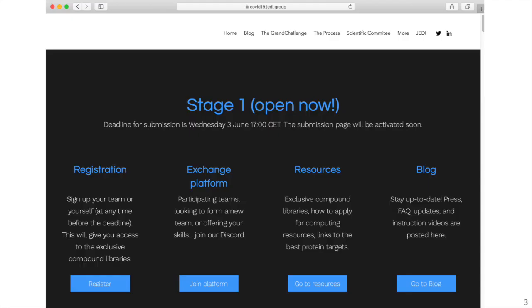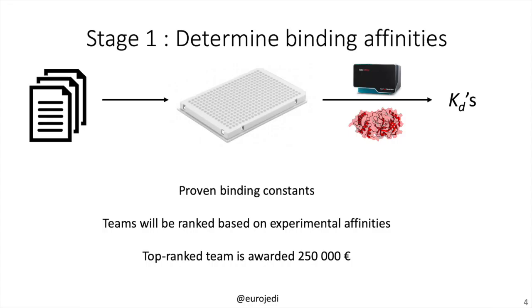All this information can be found on the resources page of our website. But first, please register your team — this can be done at any time until the deadline, which is the 3rd of June at 5 p.m. Central European Time. Please also sign up for our exchange platform, which is a Discord server where we can directly communicate with the teams and with the program manager.